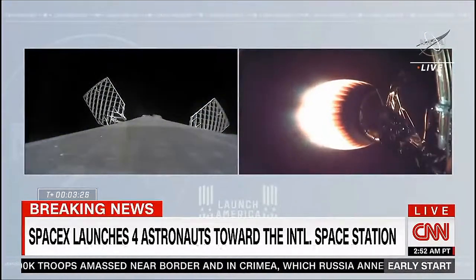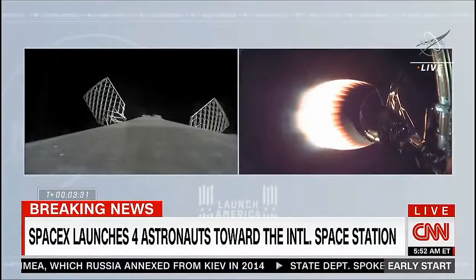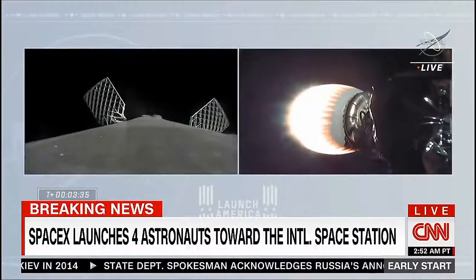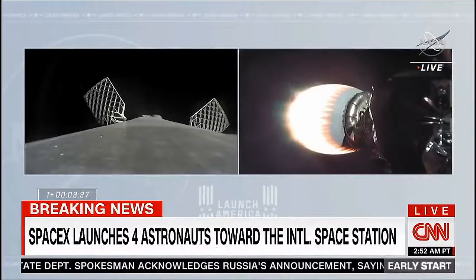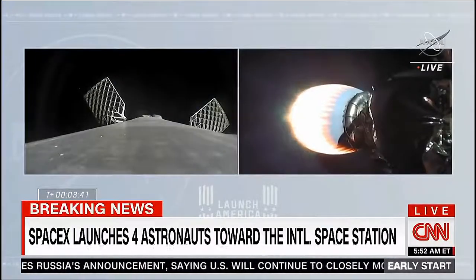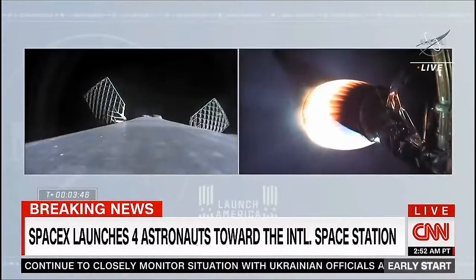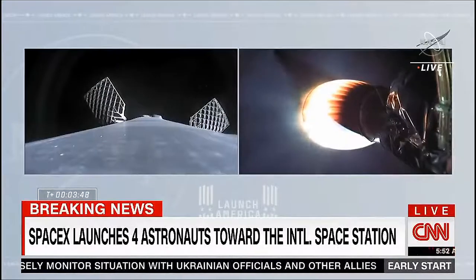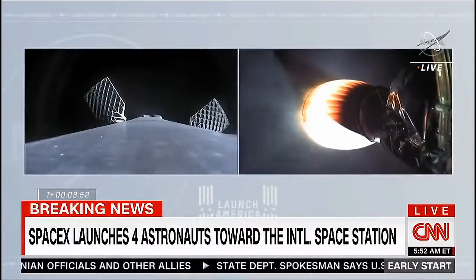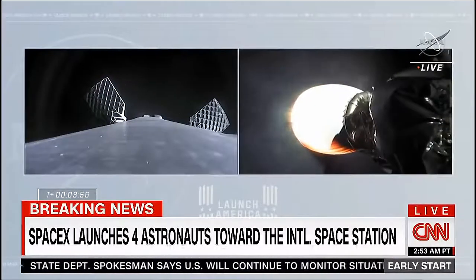We also briefly had a view of the lights of central Florida in the background. Currently the first stage is continuing to coast up to apogee — it's unpowered. It'll reach a peak height and then begin to descend back down toward Earth's atmosphere, where it will light three engines to slow down in preparation for a landing burn on the drone ship in the Atlantic Ocean. You can see the grid fins are deployed. Dragon, C-6, trajectory nominal.